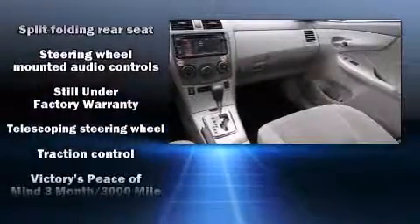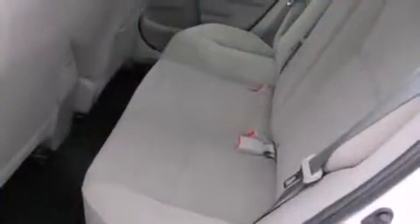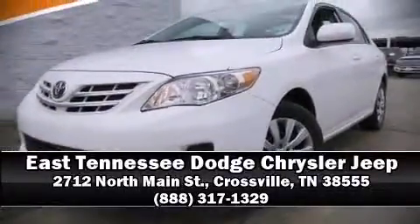It also arrives with a CARFAX history report indicating just one previous owner. Stop by our dealership or give us a call for more information.